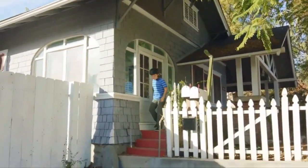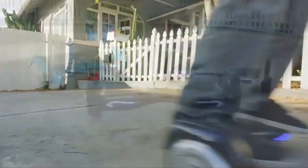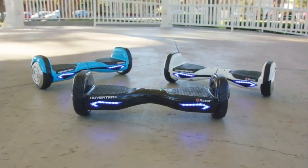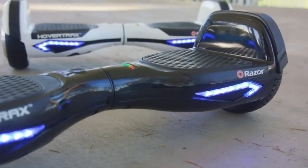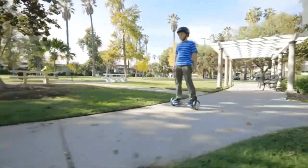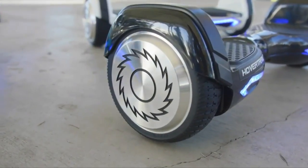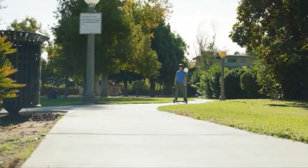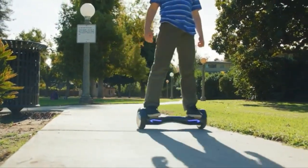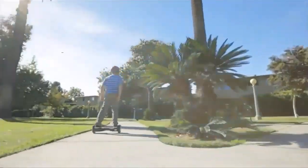The Razer Hovertrax 2.0 Smart Scooter is one of the coolest ways to get around town these days. The Hovertrax 2.0 has stepped up its game and shows off top-notch new features including speeds up to 8 miles per hour, 60 minutes of continuous use, blue LED lights, and different modes to ride and glide on. The anti-slip rubber foot platform makes for a steady ride.